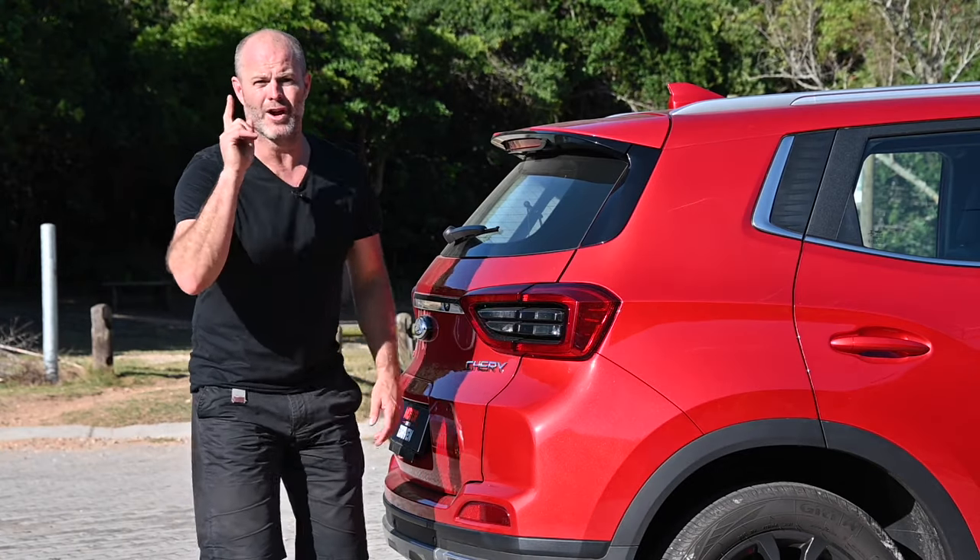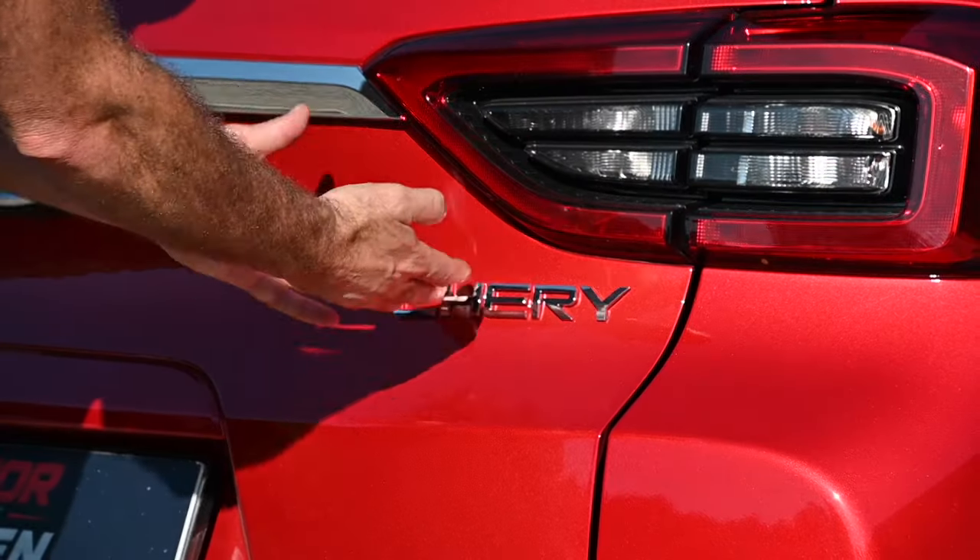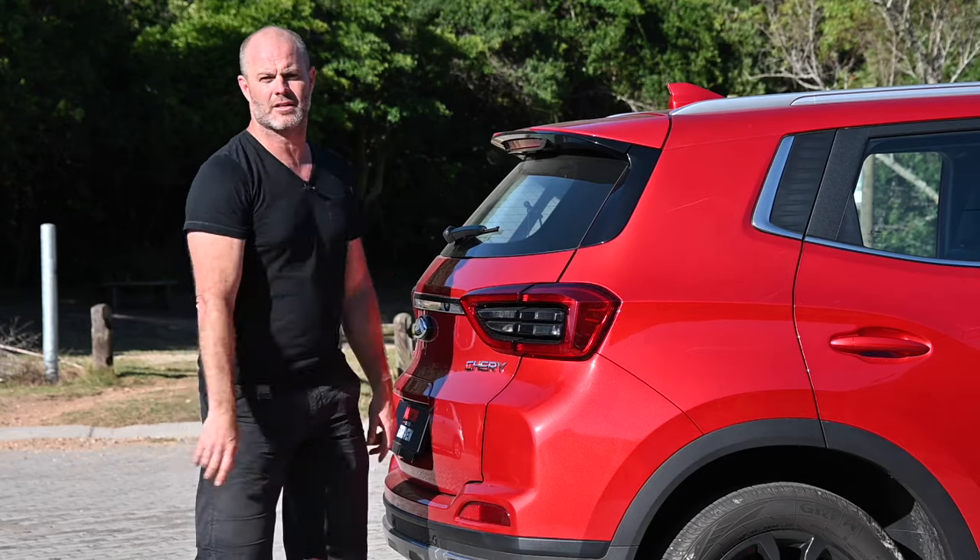Oh wait, there is one thing that really, really irritates me. Can they not at least get the Chery badge straight? It's not that hard.